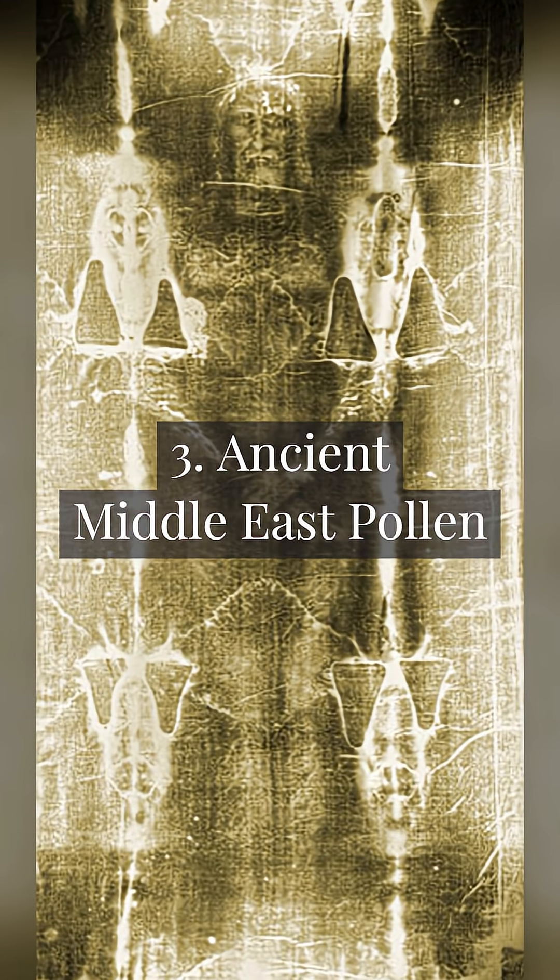Ancient Middle East pollen: pollen trapped in the cloth includes flowers and plants from Jerusalem, suggesting a Middle Eastern origin.